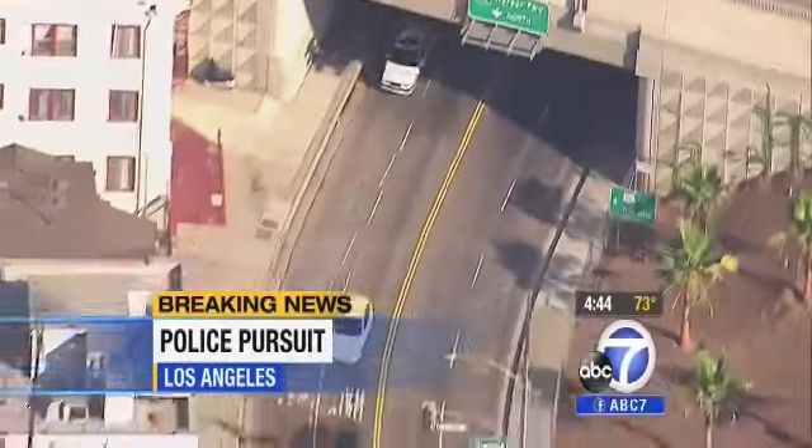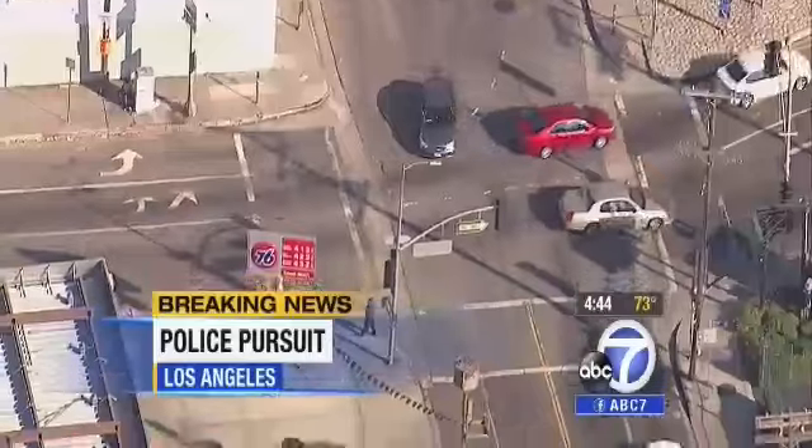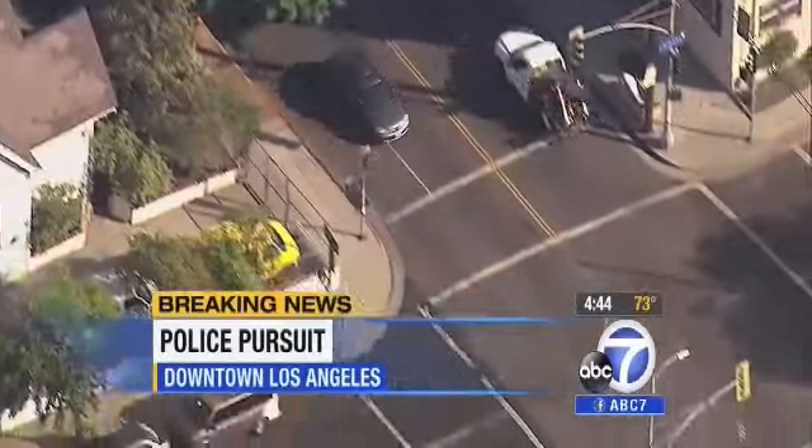A pursuit is happening right now. Bill Thomas is live in Air 7 HD over the scene. This is a wicked pursuit — the speeds are phenomenal on these very small surface streets of downtown L.A. This guy has made so many twists and turns in the past 10 or 15 seconds.